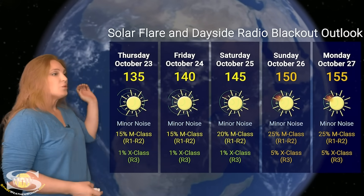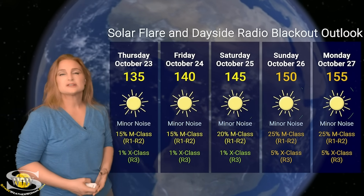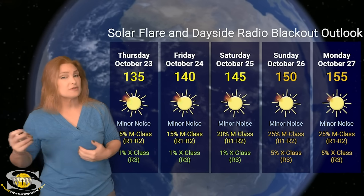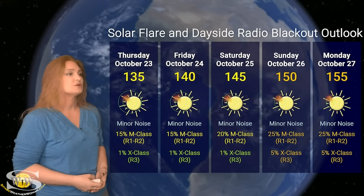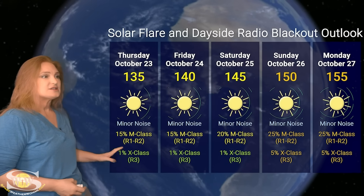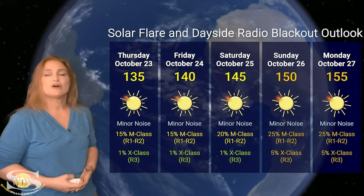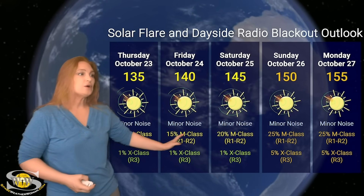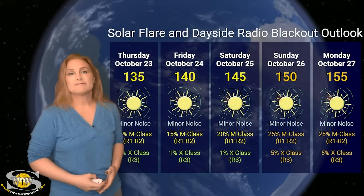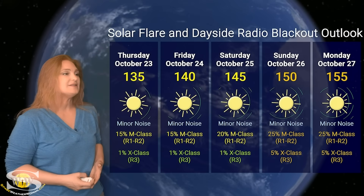Switching to our solar flare and dayside radio blackout outlook over the coming week, we are sitting in the mid-130s to 140s, and I'm expecting that solar flux to climb here over this week because we've got some big regions rotating into Earth view. NOAA has us at minor noise on the dayside radio bands, sitting at about a 15% chance of radio blackouts at the R1 to R2 level — and that's likely going to climb to probably about 25% as we move into the early part of next week and possibly even higher.